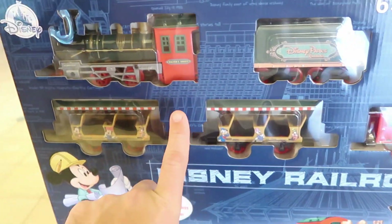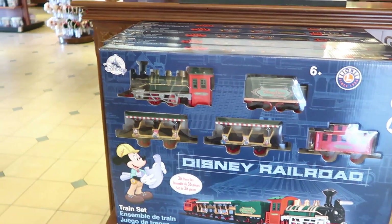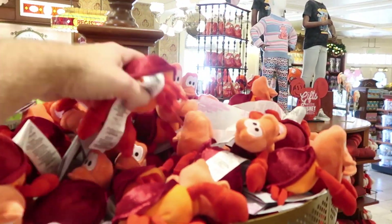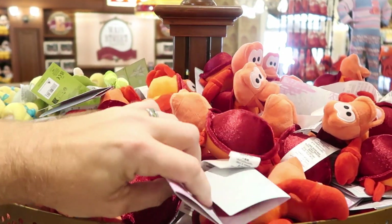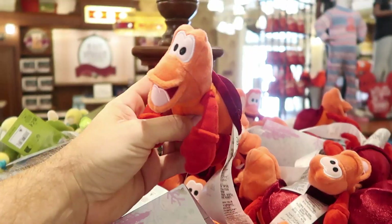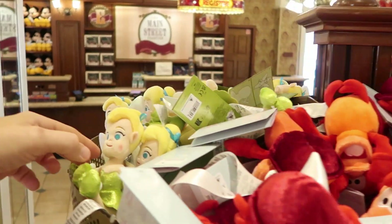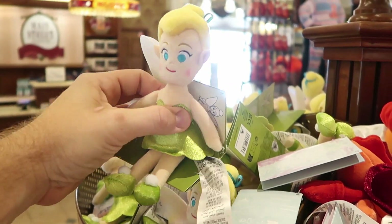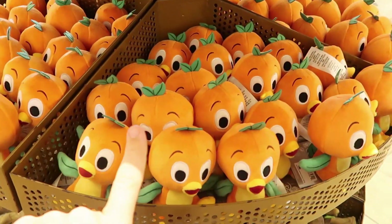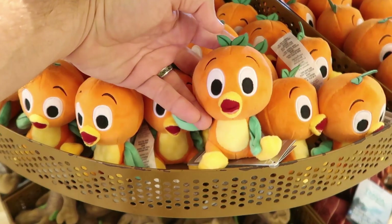It says Disney Parks Railroad Walter E. Disney — that's amazing. It's actually a 36-piece set. I'm also noticing some items I haven't seen before — the shoulder plushies. You have a Sebastian from The Little Mermaid; I haven't seen this one, that's incredible. Over here we have a Tinkerbell one which is so adorable — she looks very majestic. And right underneath you actually have a whole slew of Orange Bird shoulder plushies. They are so adorable.